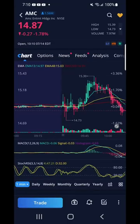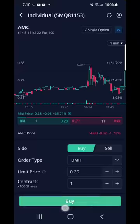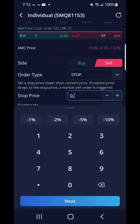I bought a put option on AMC. From my chart and indicators it looked like AMC was going down. I bought a put option for $29 at the strike price of $14.50. Later I set my stop loss at .16 — I was willing to lose up to $13.